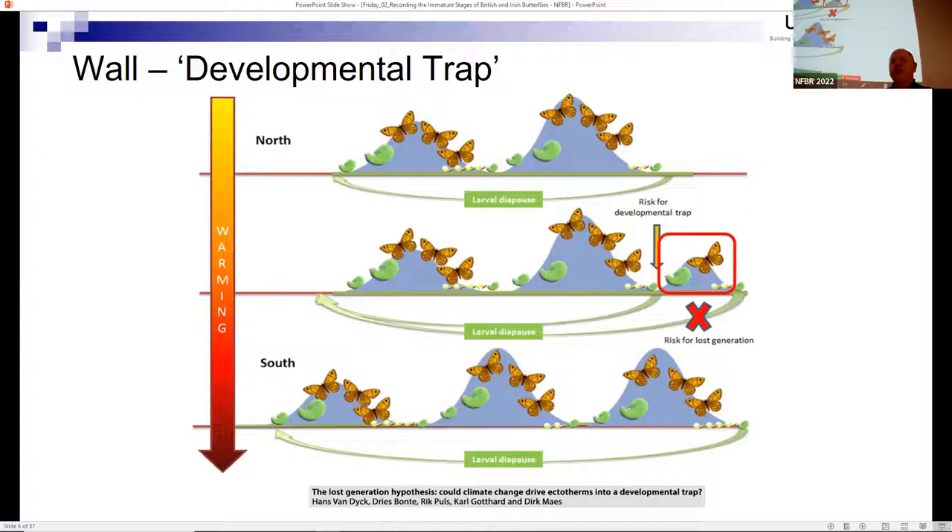My question was: what does a wall caterpillar look like, and how do I know it's in its third instar? That question took me down this avenue which ultimately led to the book being written.